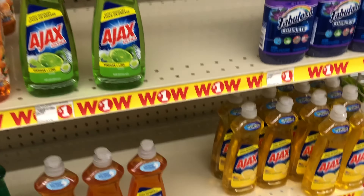Next, we're going to grab two Fabuloso wipes — they are priced at three dollars and fifty cents each. We have a buy-one-get-one-free digital coupon which will take off three dollars and fifty cents. So let's pick up two of these and get them added into the cart.